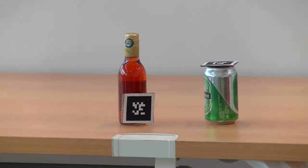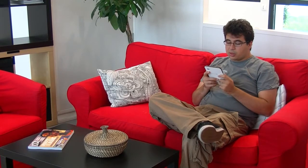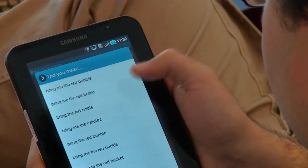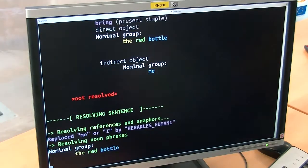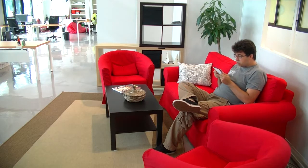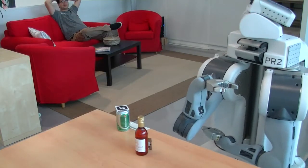In the demonstration, we use two items: a green can and a red bottle. The user talks to the robot through an Android tablet using Google Voice recognition to convert speech to text. This text is analyzed by a custom software that identifies the actions or questions and extracts the meanings of the words — a process known as grounding of the natural verbal interaction.